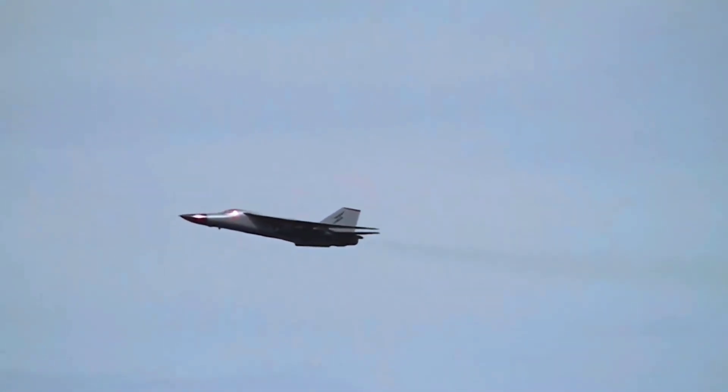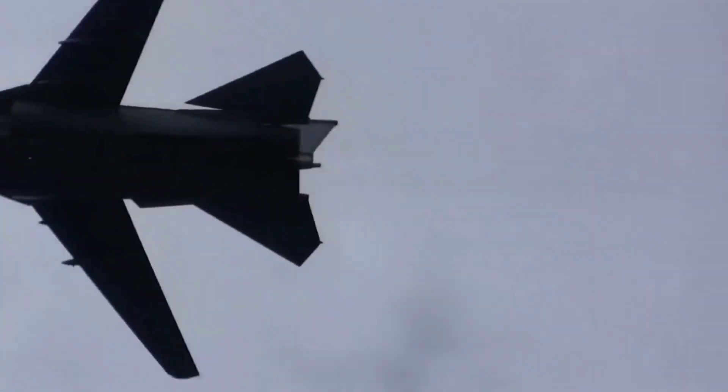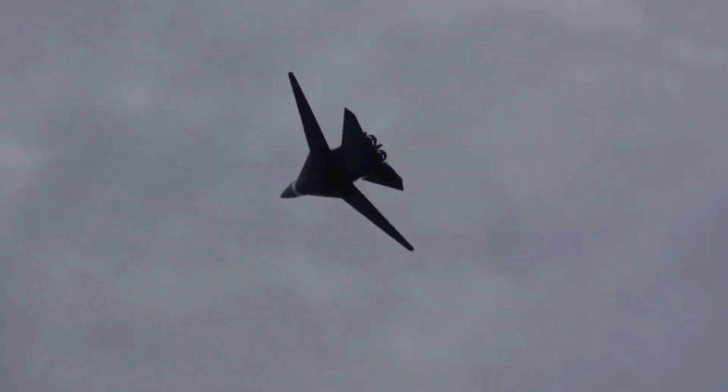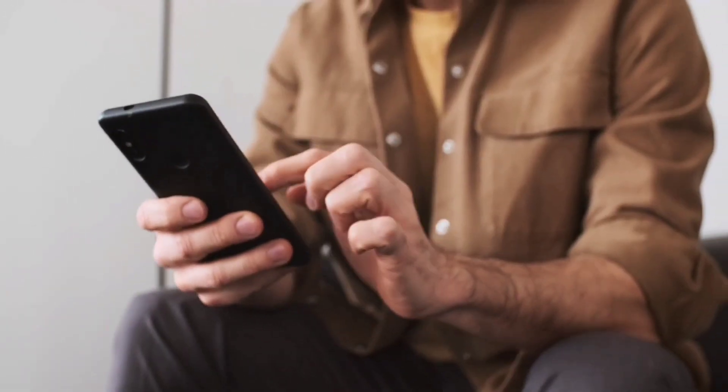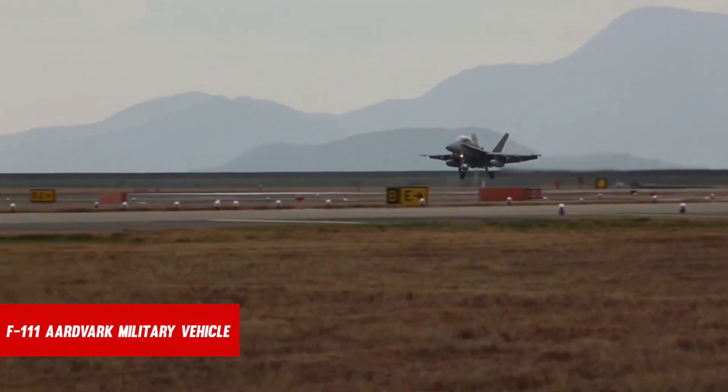There's a reason why this plane is called the Pig. Meet the F-111 Aardvark, the creation dispatched to assassinate Libya's leader in an attack. We are going to talk about the F-111 Aardvark military vehicle today.